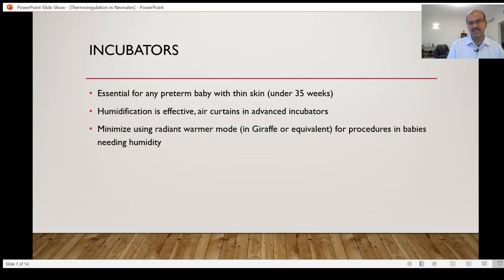Many units use the radiant warmer mode for procedures in the same babies. For extreme preterm babies, humidification is very important — exposing them to radiant heat alone without humidity is quite damaging. So even if you are doing a procedure, try to learn to do it within the incubator as best as you can. It can be challenging and needs some training, especially regarding asepsis, sterile field, and not touching the sides. You may need an extra hand, but it does work — I have done umbilical lines, long lines, and other procedures through the incubator.